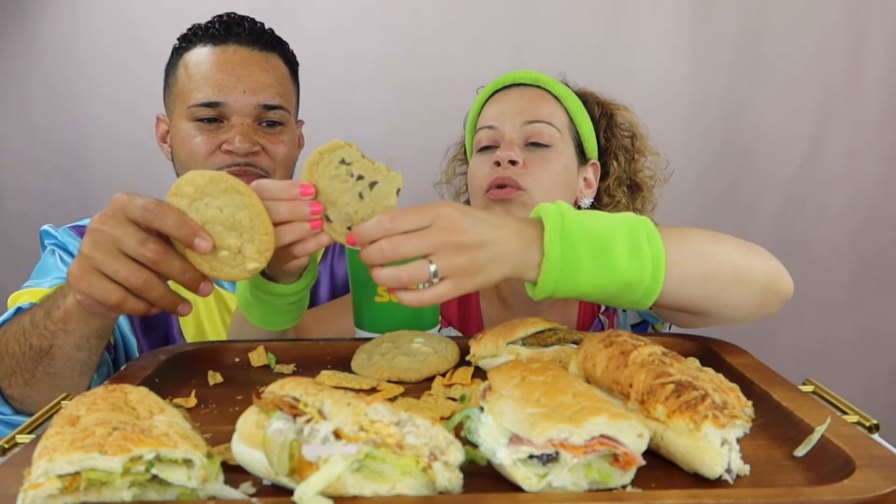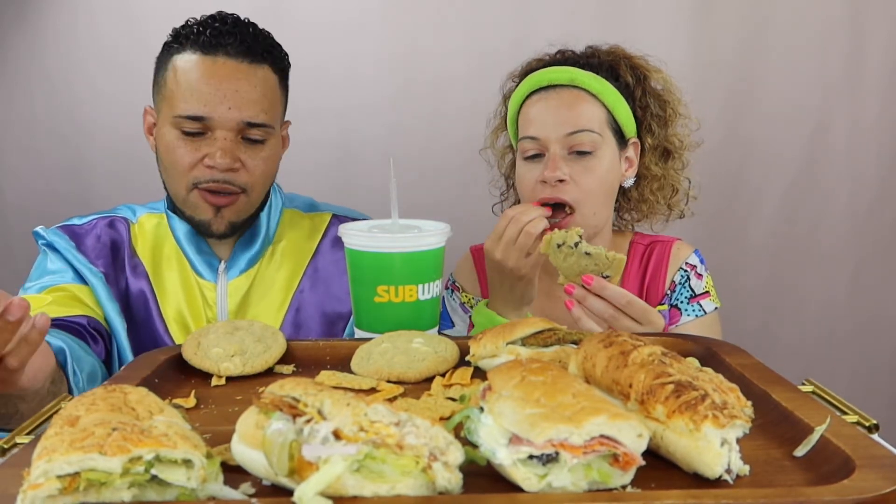I already took a bite out of it earlier. Oh my god, these cookies from Subway are so warm and soft! Seriously though, we're working out — summer's in two weeks and you're out here eating cookies?